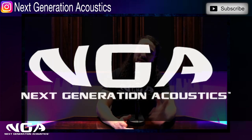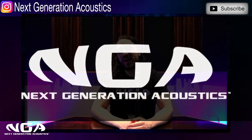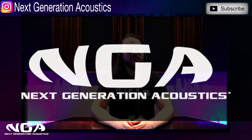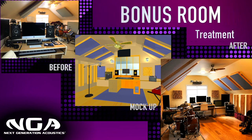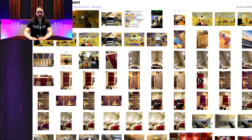Hey everybody! What the heck's going on? Hope you're doing fantastic. It's Jacob with NextGenerationAcoustics.com coming at you with a very important video today on how to treat a bonus room. There are a lot of people who have questions about this, so I'm going to come at you with a few different case studies and show you how we've treated a few different bonus rooms with really great results. So without further ado, let's get right into it.